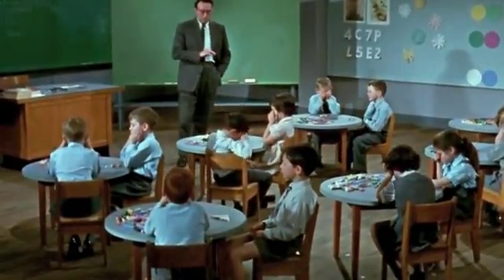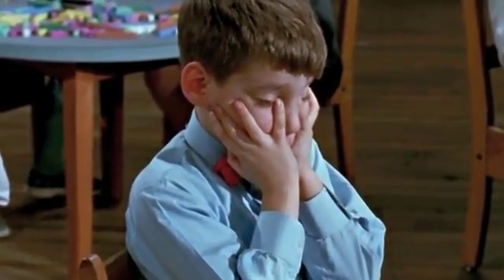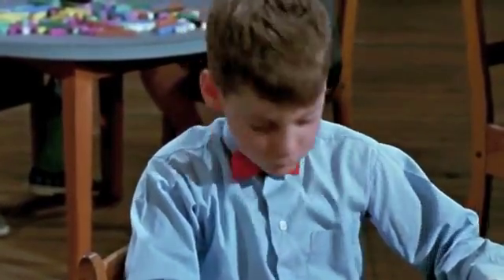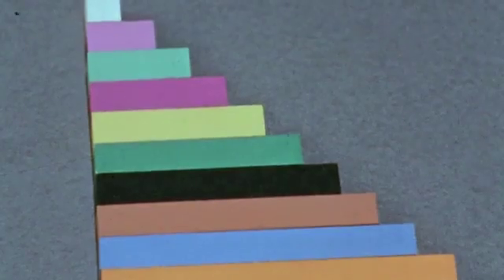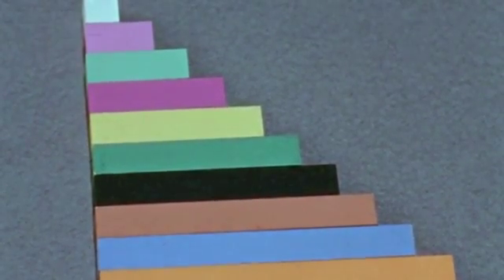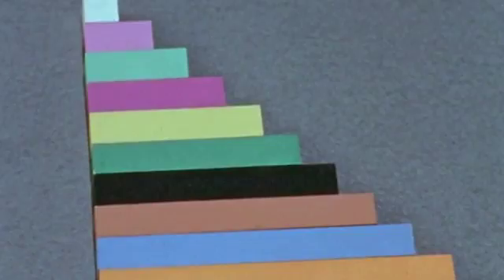Good. Now let's find their new names. If we call the white one one — if the white one is one, what's the name of the red? Two. And the light green? Three. And the purple? Four. And the yellow? Five. The dark green? Six. The black? Seven. The brown? Eight. The orange? Ten. Nine. The orange? Ten. And the blue? Nine.